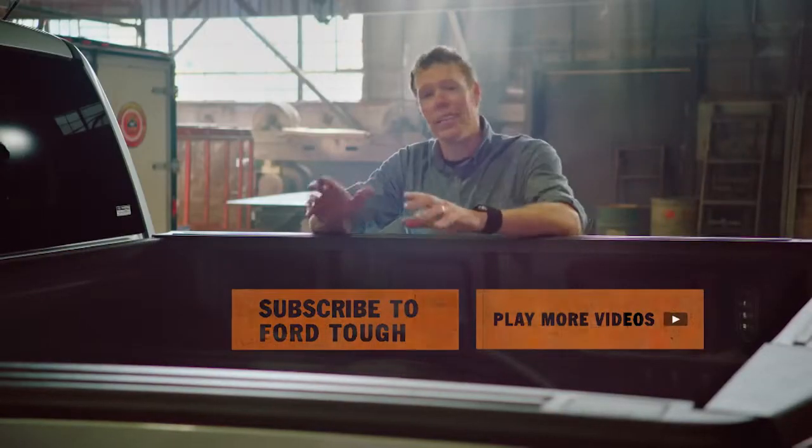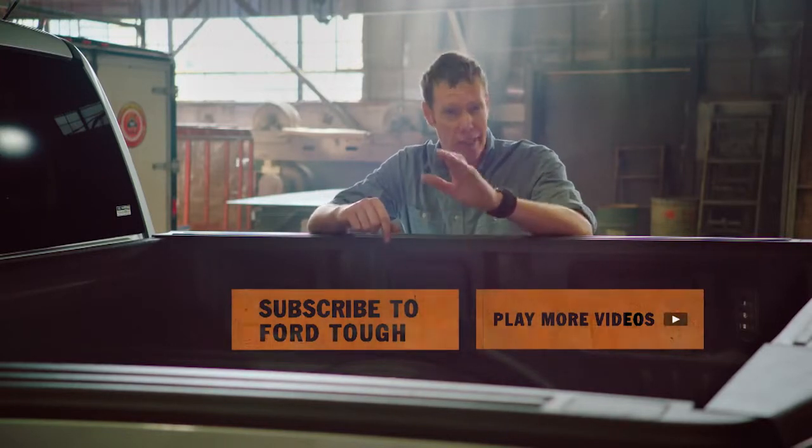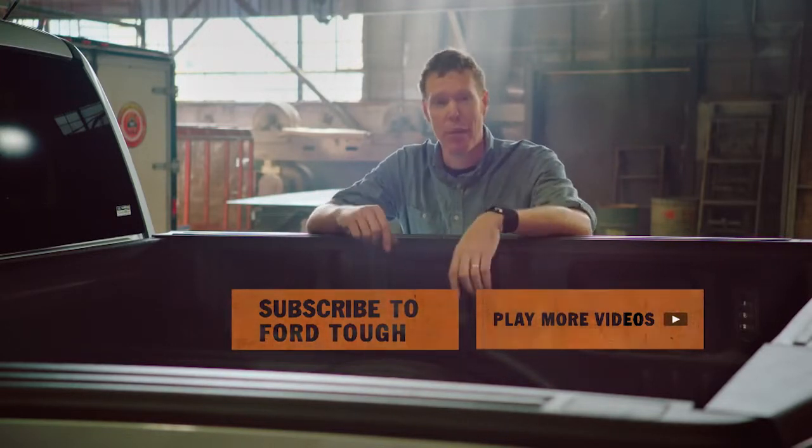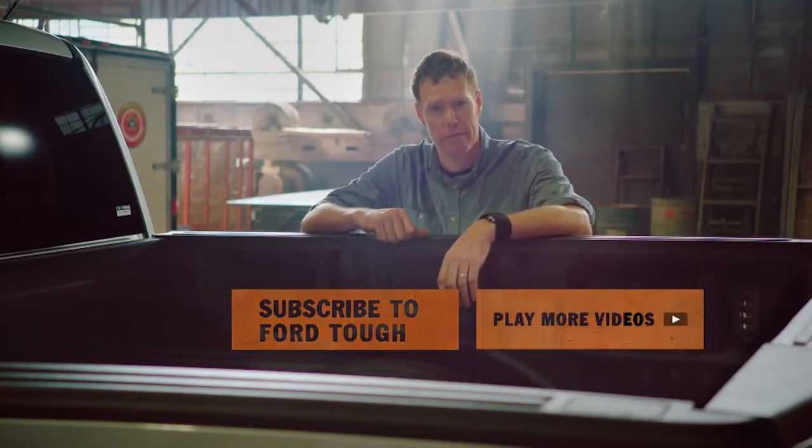Hey, if you'd like to see a little more of the F-150 at work, hit play videos. If you'd like to see a lot more, hit subscribe. And remember, work hard, but work safe. We'll be right back.